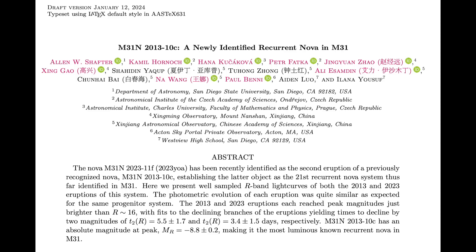Lastly, folks, we've got two papers on recurrent nova events. First, we've got yet another one discovered in Andromeda. Their ability to spot repeating stellar nova blasts in our sister galaxy has gotten quite good. They are so much more common than they had believed just a few years ago.